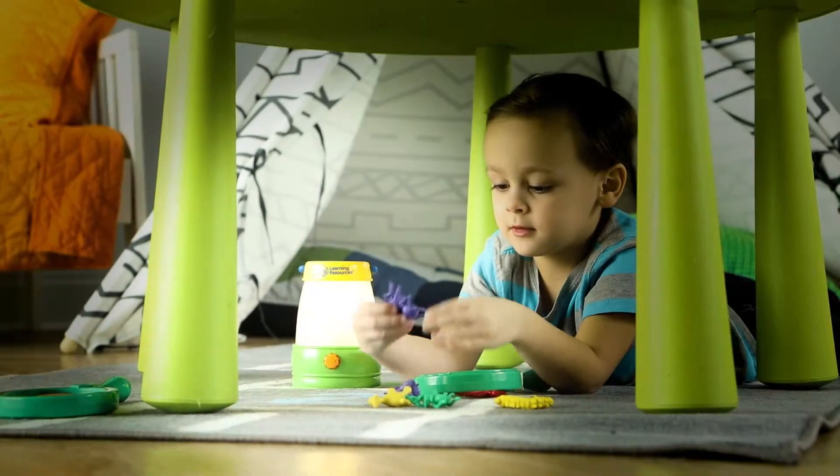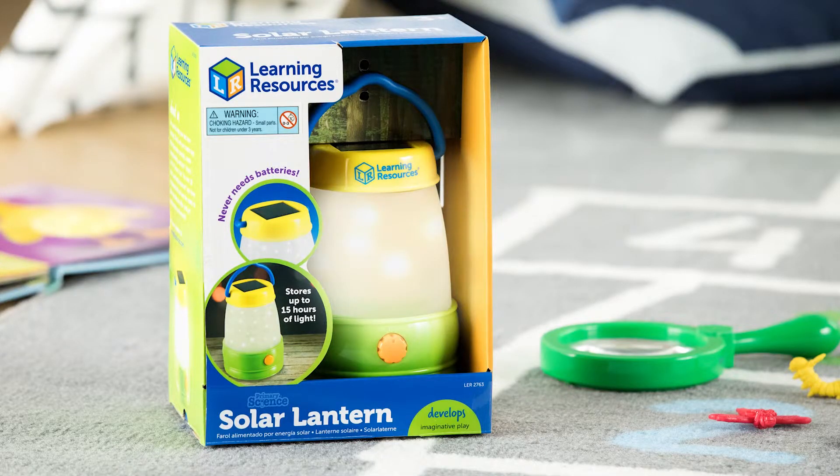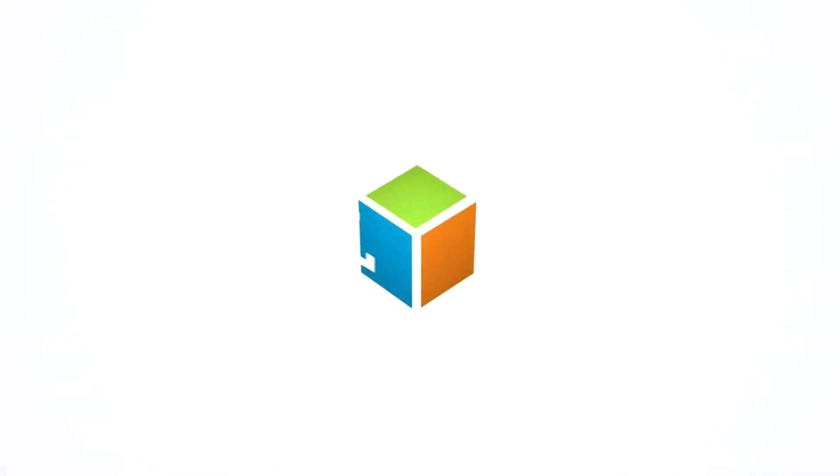With its easy-to-carry handle, this lantern is ready for every imaginative adventure. This is the Solar Lantern from Learning Resources.